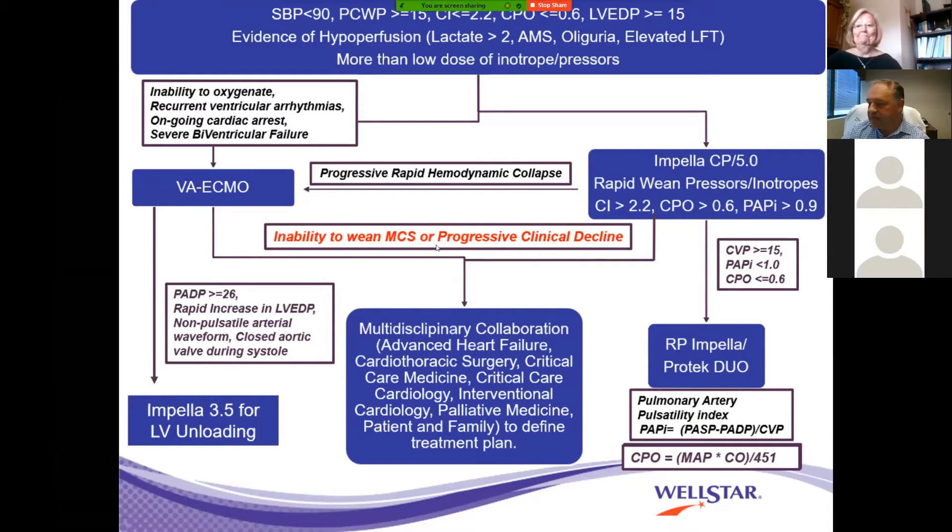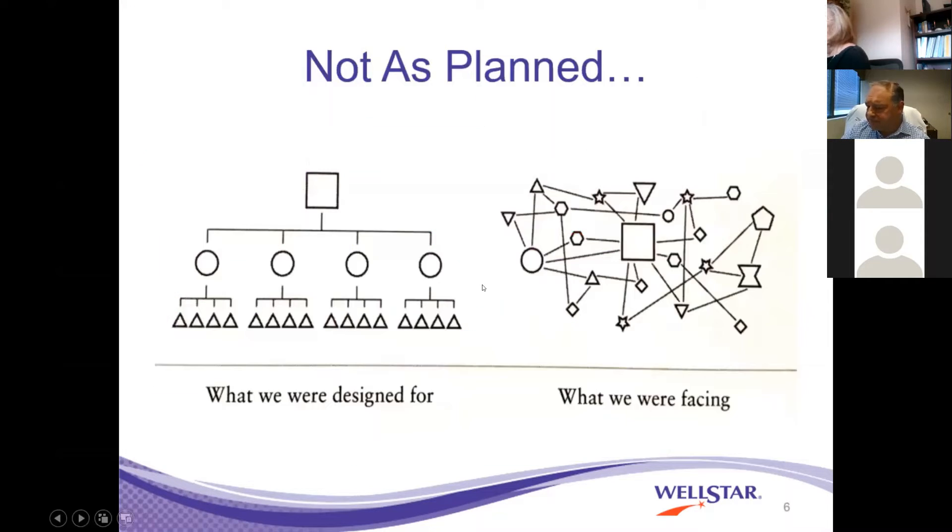The treatment of these patients transcends the cath lab — it's far beyond the boundaries. When treating patients, it's important that we collaborate. One of the things we're really proud of here at WellSTAR is how we collaborate with other subspecialties to make sure we improve our outcomes. While we all think that an algorithm is useful, this comes out of General Stanley McChrystal's book about his experience in Iraq fighting Al-Qaeda.